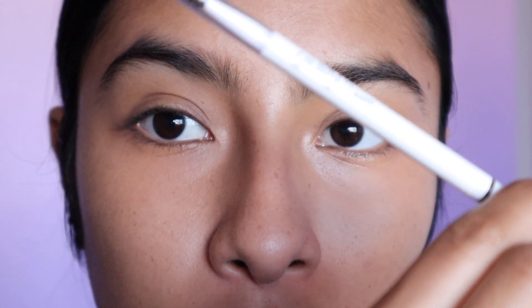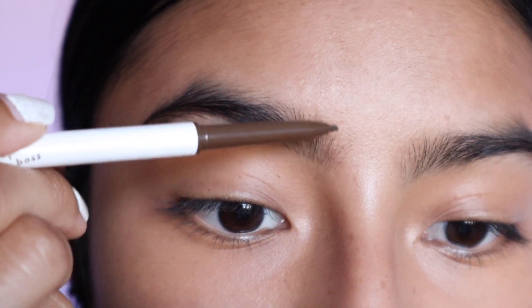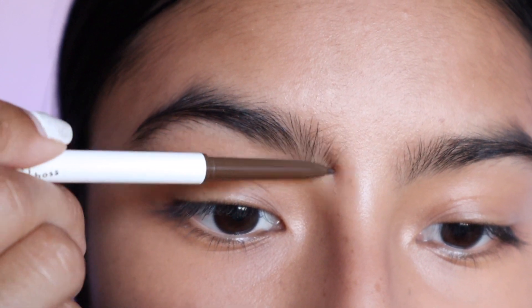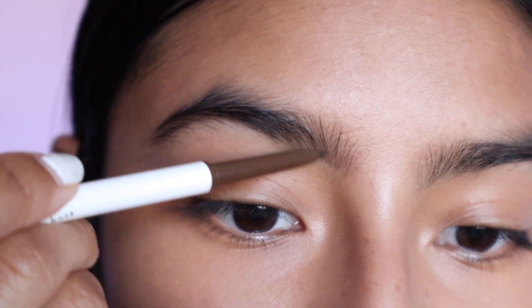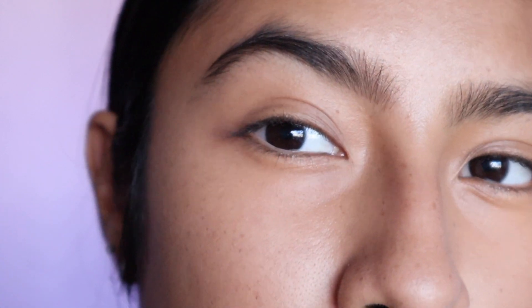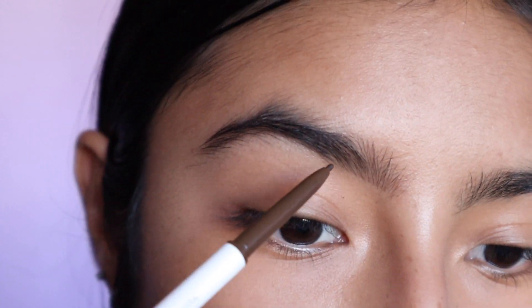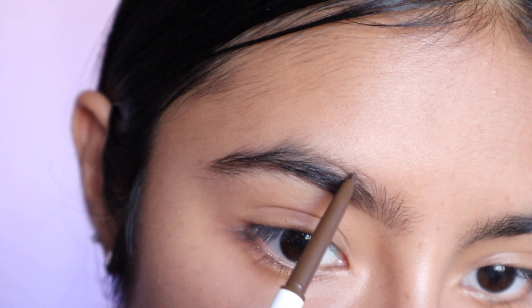For the brows, I'm going in with my ColourPop Brow Boss in the shade Dark Brown. Towards the front of the brow I make sure to use a light hand and make light strokes, and then as I get further toward the end of my brow I apply a little more pressure to darken it up and blend the sparse spots. I'll speed through the next brow and be right back.